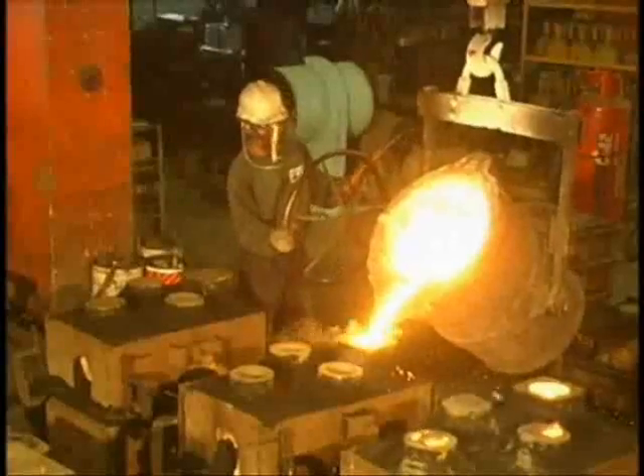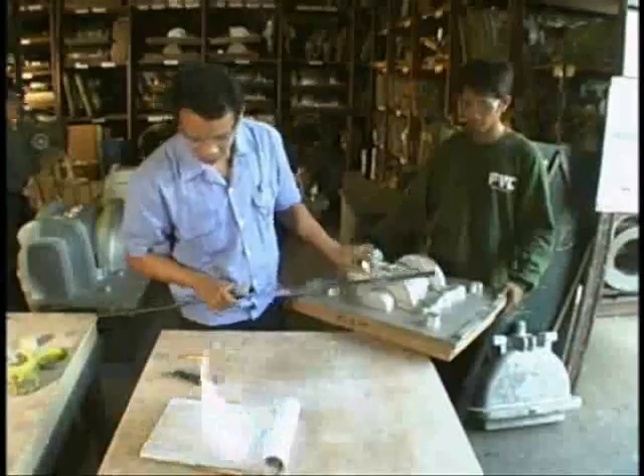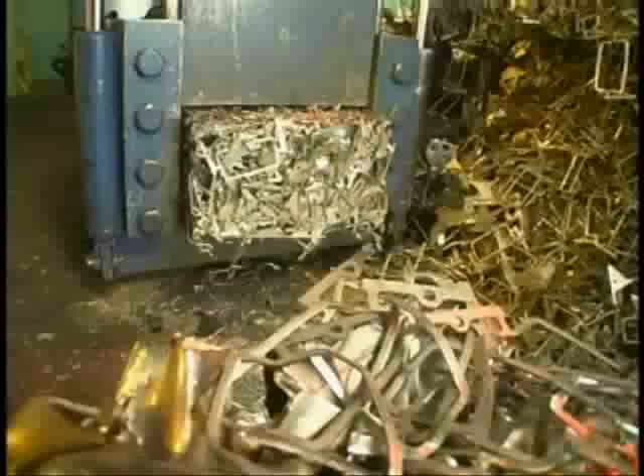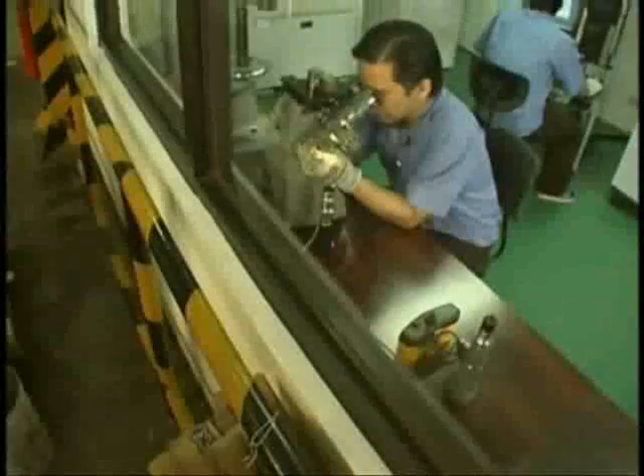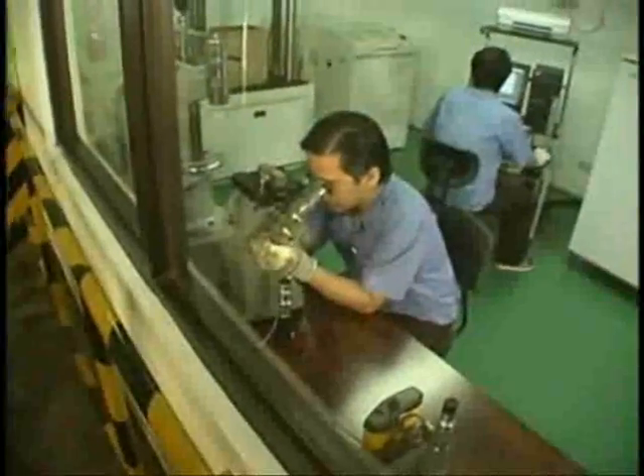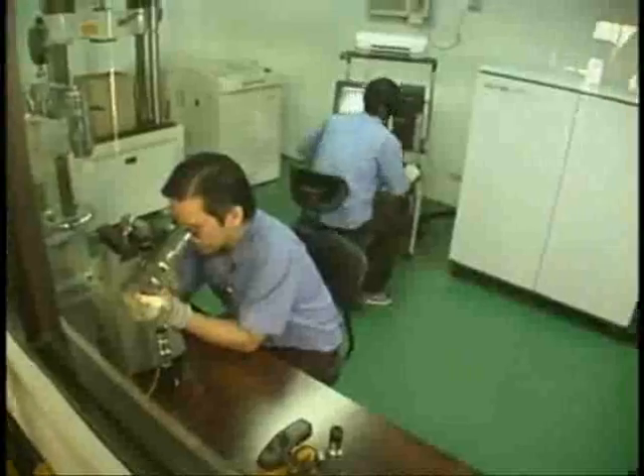Combining art and science, FVC valves are cast only from high-grade raw materials. Scientifically researched and rigorously inspected to guarantee product excellence.